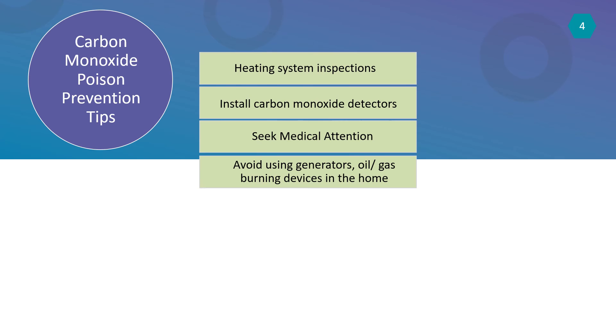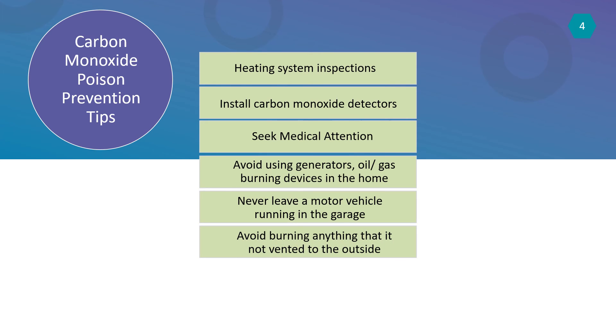Never run a motor vehicle inside the garage, even if the garage door is open. Don't burn anything in the fireplace or stove that is not vented to the outside. And never heat your house with a gas oven.